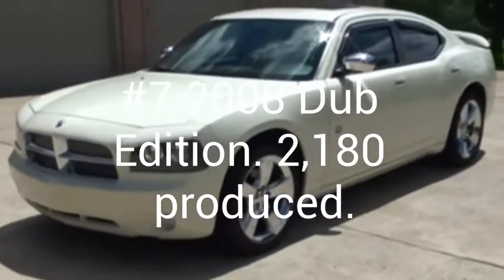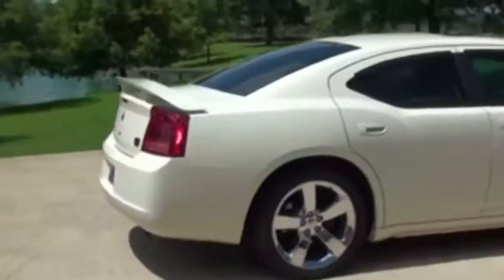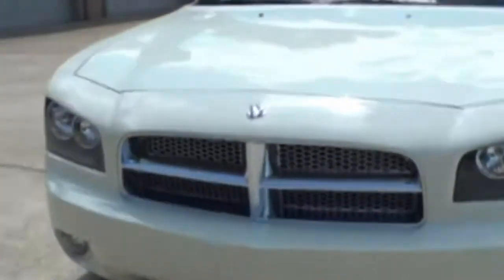Next is a 2008 Dub Edition with only 2,180 produced. This has a 3.5 liter V6 with 250 horsepower. There is also a Chrysler 300 Dub Edition. The Charger Dub comes with chrome rims, grille, emblems, and mirror caps. Also, there is the word Dub on the seats and floor mats.